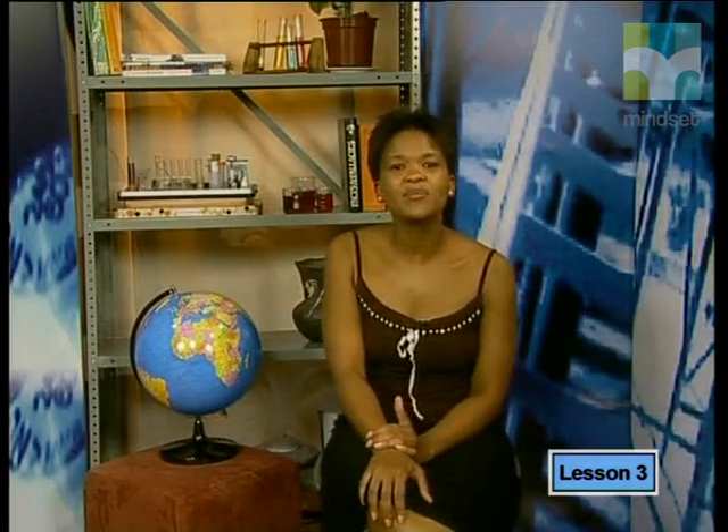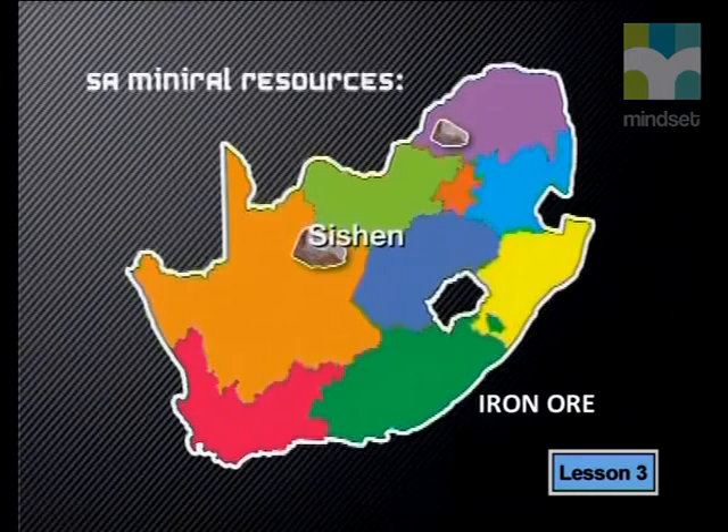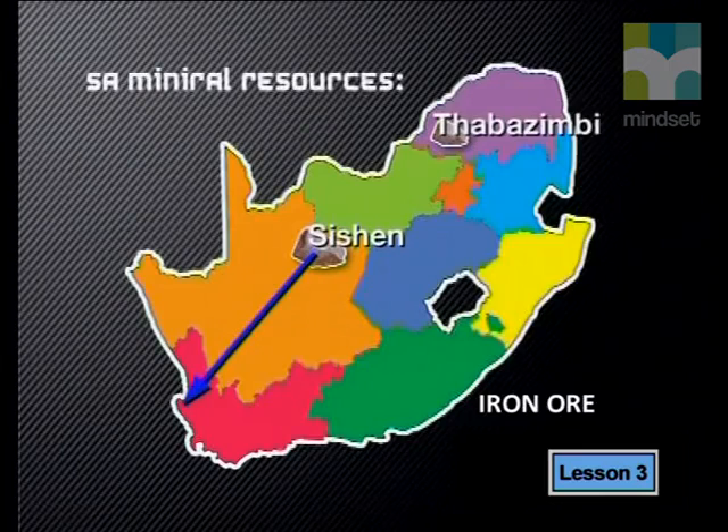These are the sixth largest reserves in the world, and we export most of our iron ore. The major iron deposits are found in the Northern Cape at Sishen. The ore mined here is transported via rail to Saldanha Bay, 800 kilometers away, from where it is exported. High-grade deposits of hematite are also mined at Thabazimbi. Mittal Steel is the company that both mines the ore for export and is involved in changing it into steel for local use.